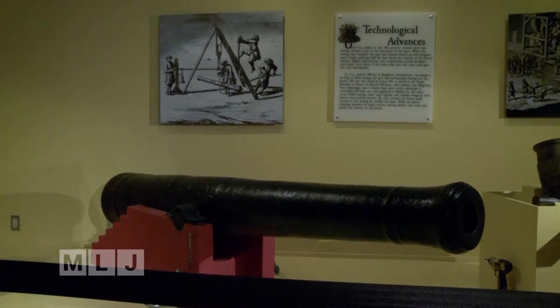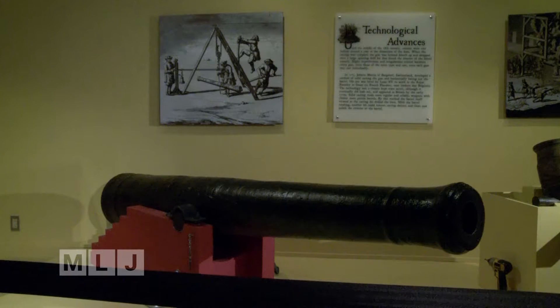We're going to bring it inside where we hope it's protected for generations to come. When General Knox was moving this cannon to Boston to fight the British, it fell into the Hudson River.